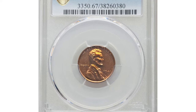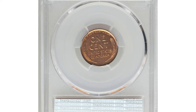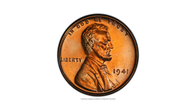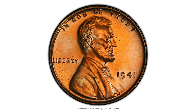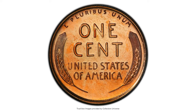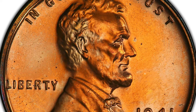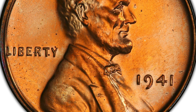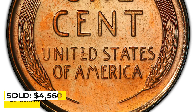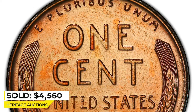This is the 1941 Lincoln Cent in PR67 red condition. Proof production continued its ascent in 1941 with the mint striking 21,100 pieces in this format. The issue is surprisingly scarce in this grade, although premium gems are available. Each side displays flashy, mirror-like fields and brick-red color. Minor carbon appears on the obverse. Sold on October 7, 2022 for $4,560 at Heritage Auctions.